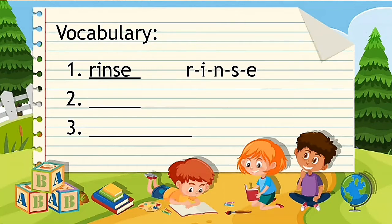Number two: avoid. Avoid, spelled A-V-O-I-D.